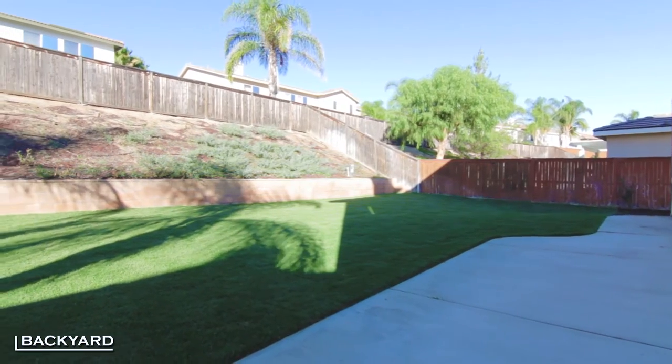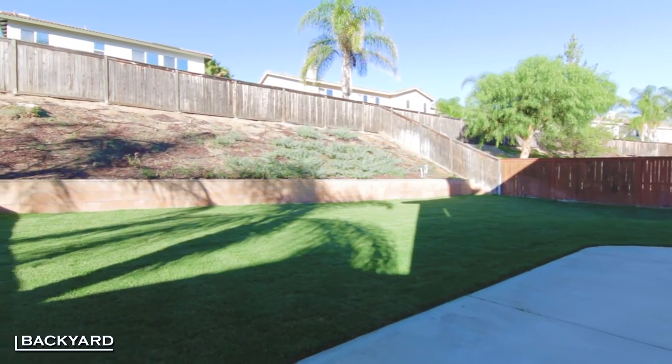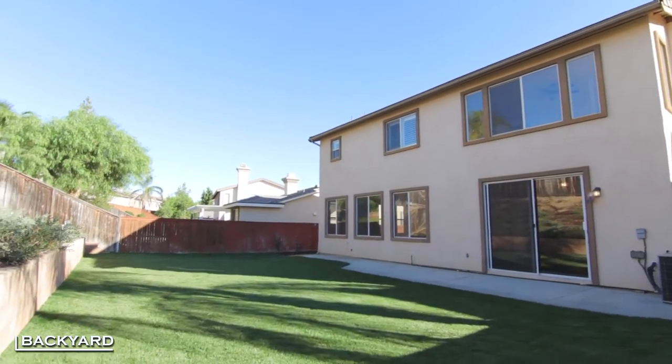The backyard is perfect for entertaining, offering plenty of space for the kids and pets. Fresh sod has been installed to accompany the large patio.